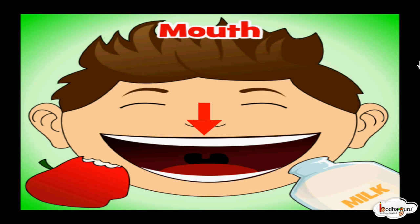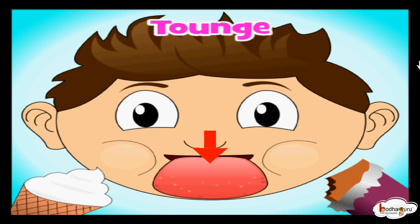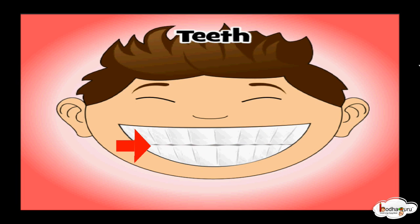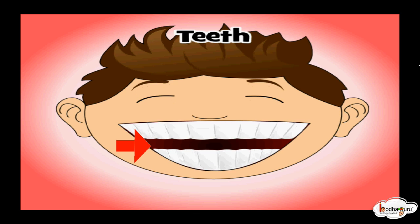This is my mouth. I eat yummy food using my mouth. This is my tongue. I taste chocolate and ice cream using my tongue. These are my teeth. I bite and chew food with my teeth.